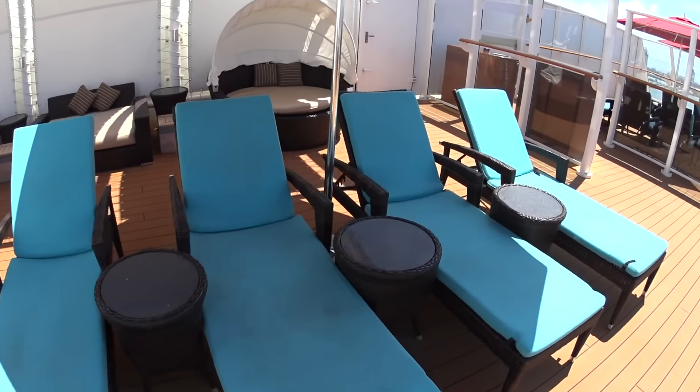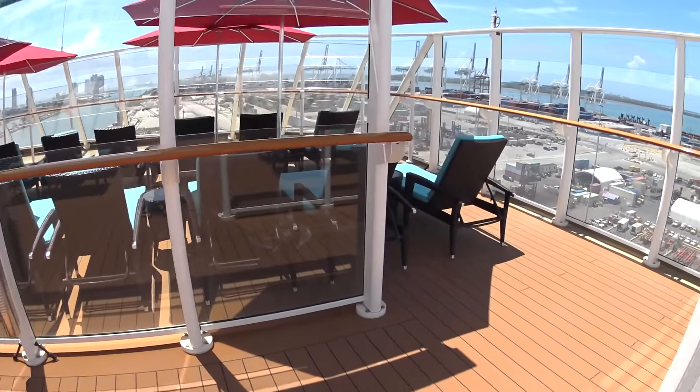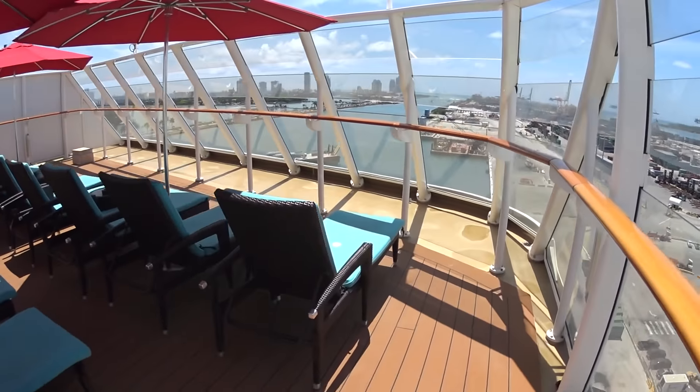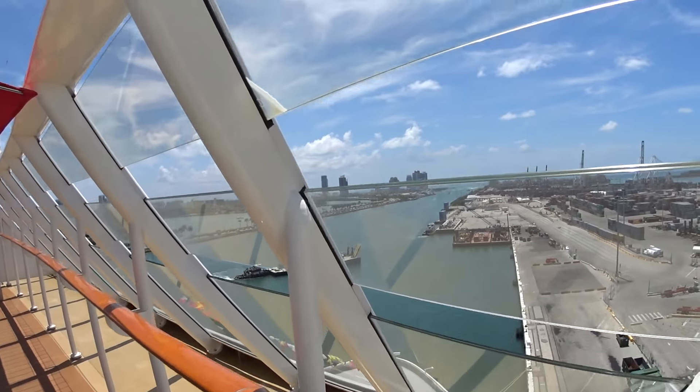So when you stay in the Haven on Norwegian, you get this — you don't have to go downstairs with everybody else clamoring for a seat by the pool. It's more like a private or smaller cruise.